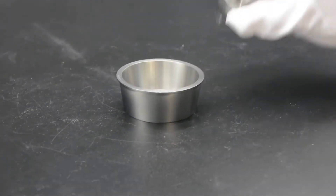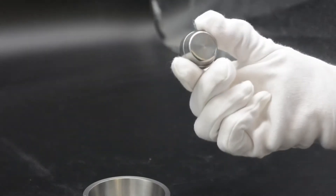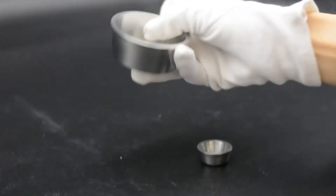Our crucible categories cover sintered crucible, forged crucible, and spinning crucible. We will choose the most suitable processing technique according to the size and technical requirements.